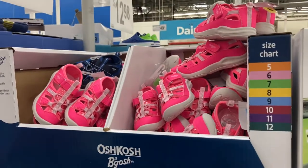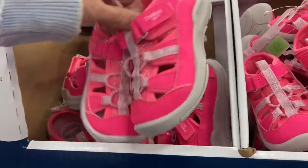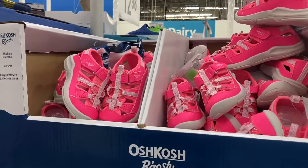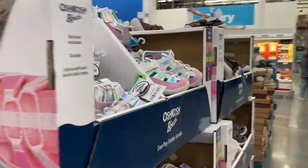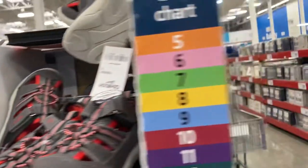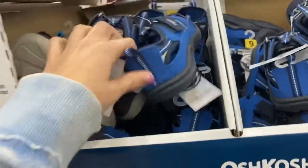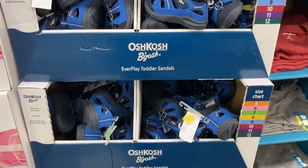Right here I am seeing all of the toddler OshKosh sandals. These are super cute. They have them in the pink and they go from a size 5 up to a 10. They are machine washable, durable, and easy on and off with the quick close straps. They have them in a really pretty color, and for boys they've got them in black and red and in blue. I used to put my kids in those all the time but I don't think they will fit them anymore because they're not toddlers.